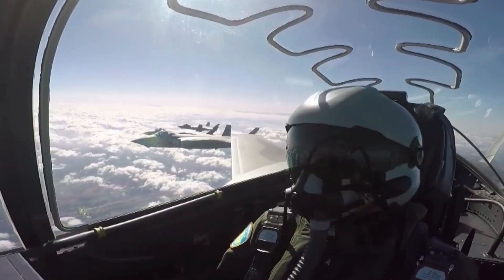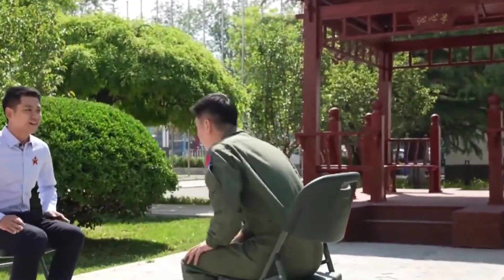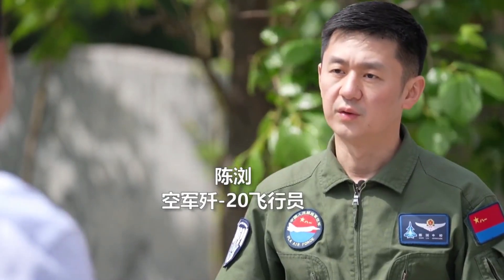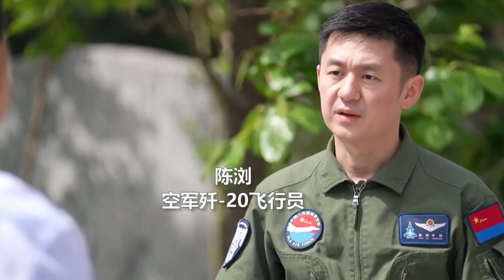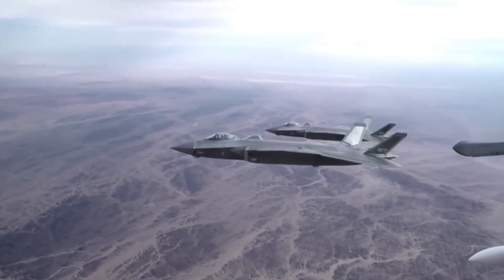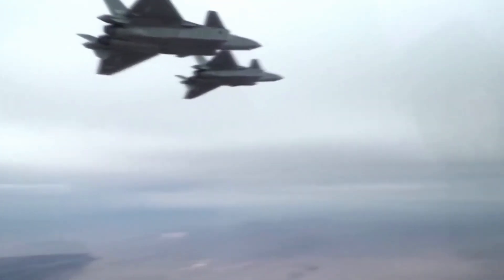The Chinese Air Force released a new video featuring a J-20 stealth fighter pilot, Chen Liu, who unveils a few details of the J-20 training model. Chen Liu joined the Air Force in September 2003 and has flown over 10 types of aircraft. It took him two years to complete the process of mastering the J-10C, J-16, and J-20, and he became a member of the elite stealth fighter units.